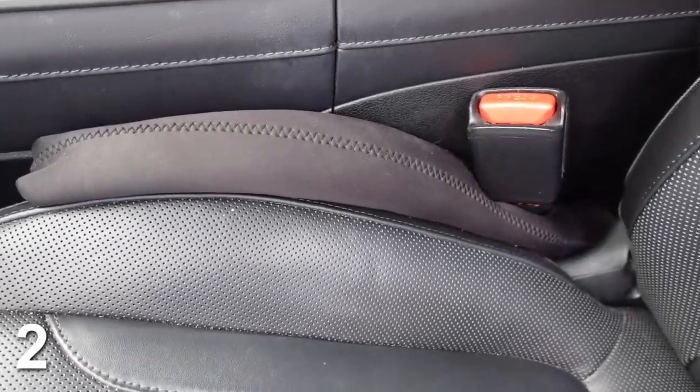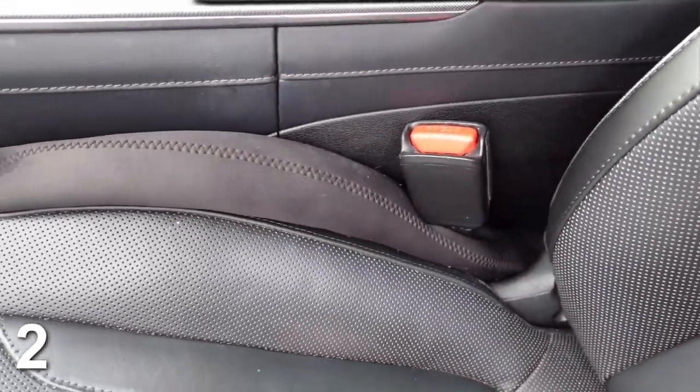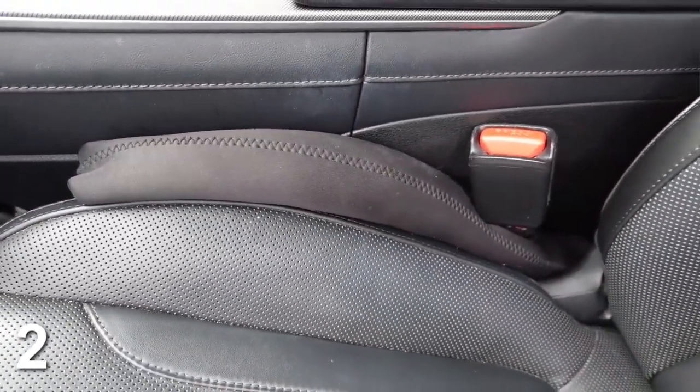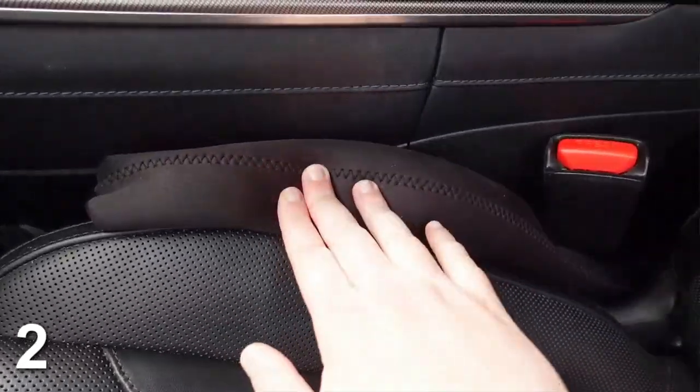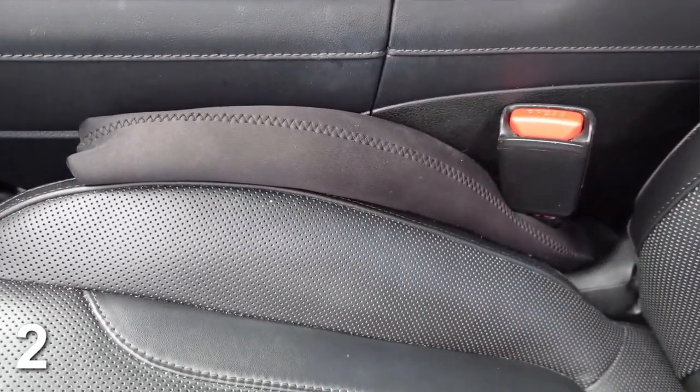Number two is this car gap seat filler that goes between your seats, so no more stuff falling down and you can't find it — we've all been there. This was actually seen on Shark Tank. I love these because they're padded, they're not annoying, they don't take up much room, but they really fill the gap in your car and nothing will fall down. These are just a total game changer. If you haven't tried these, I highly recommend them.